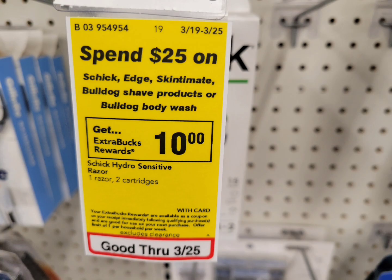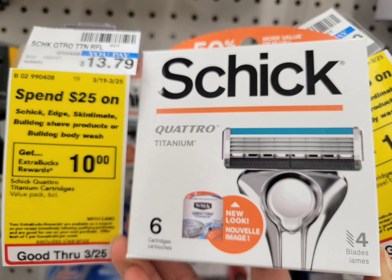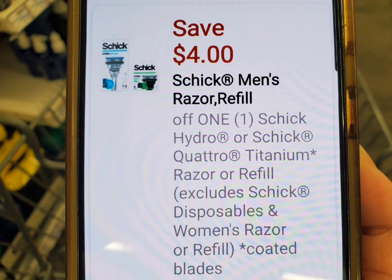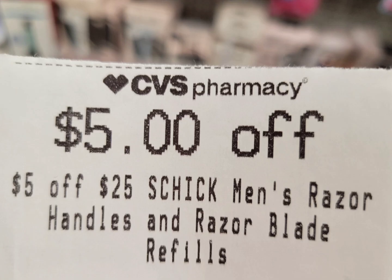Next is the Schick, Skintimate, and Bulldog shaving deal — spend $25 get $10 ExtraBucks. I grabbed one priced at $11.79 and one at $13.79. The total for these two is $25.58. I used a $4 digital coupon, a paper coupon from Coupons.com (expiration March 20, no longer available to print), and a $5 off $25 CRT. After all coupons you pay $12.58, get back $10 ExtraBucks. Final cost is $2.58 for both, or $1.29 each.